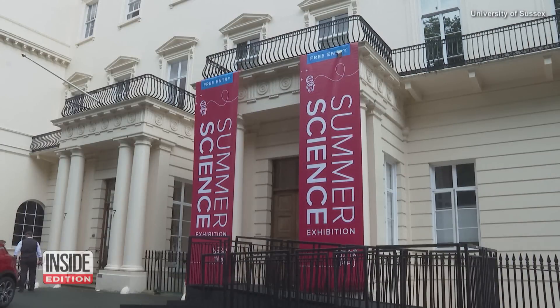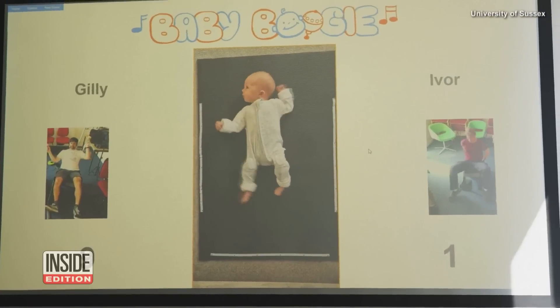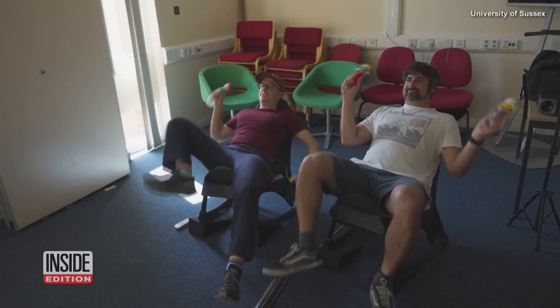We're looking at how it's changing in our infants who are at high risk and low risk of autism. At the UK's University of Sussex, researchers believe the movement of babies could be more than a reflexive way to strengthen their muscles. Those jerks and fits could be key in early detection for children on the autism spectrum.